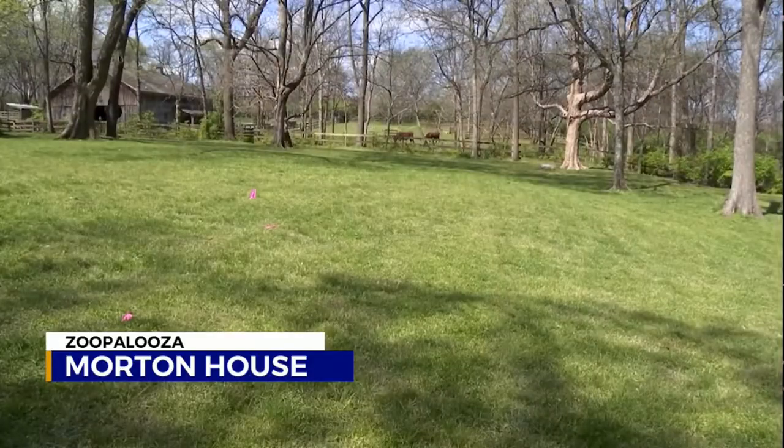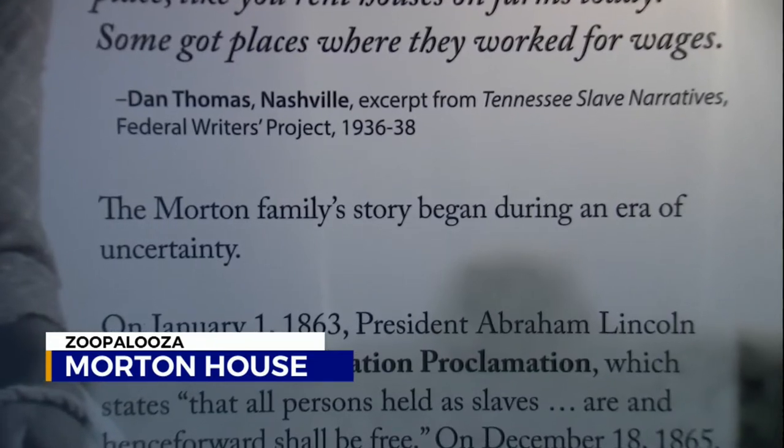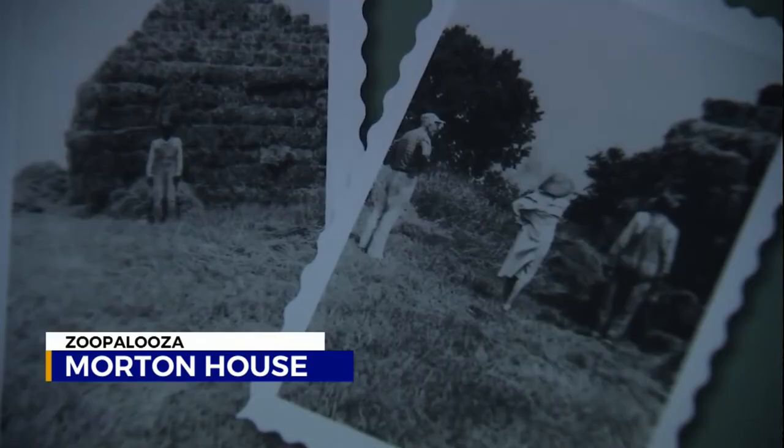The farm originated before the Civil War and had enslaved workers. After the war and emancipation, the family hired Frank Morton to manage their property. Frank and his family were very instrumental in making sure that the Grasmere Farm was running and operating. They were a Black family, hired as tenant farmers to live here.